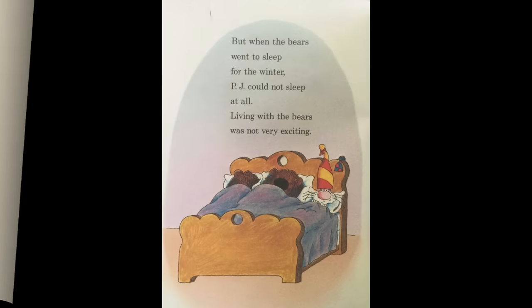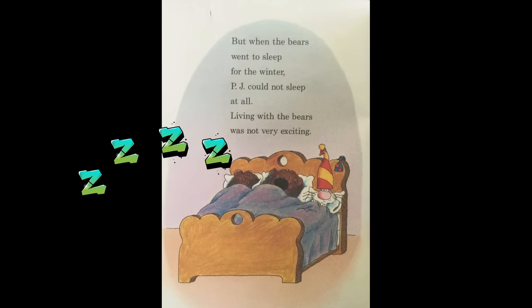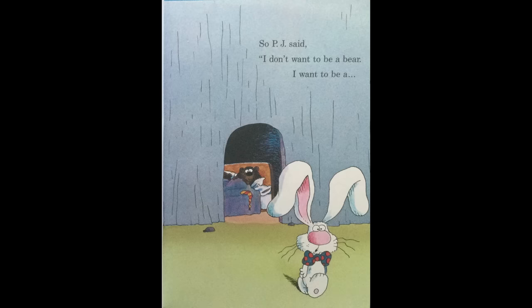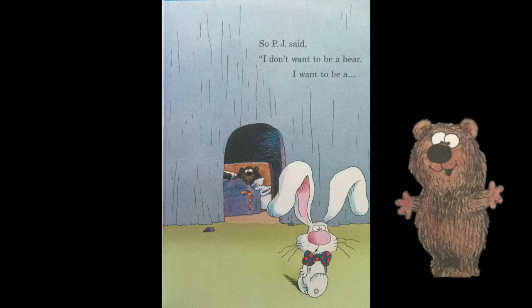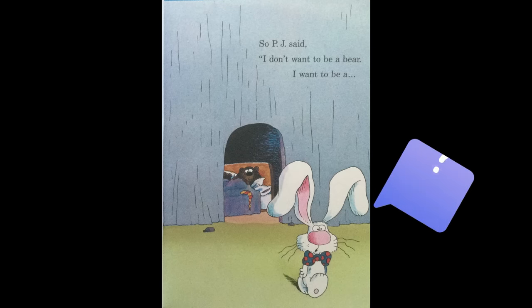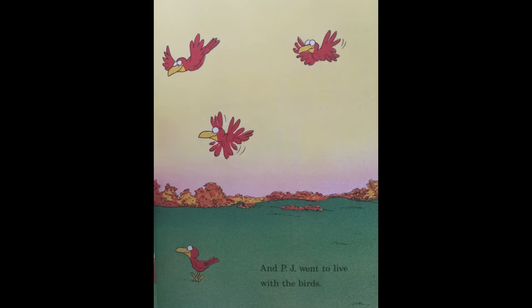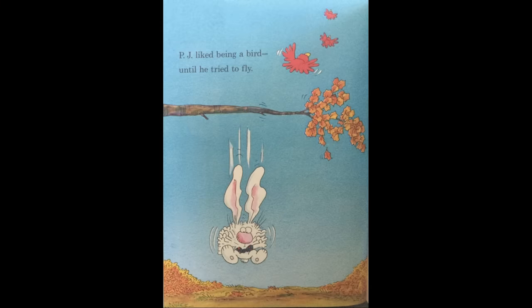And PJ went to live with the bears. But when the bears went to sleep for the winter, PJ could not sleep at all. Living with the bears was not very exciting. So PJ said, I don't want to be a bear. I want to be a bird.